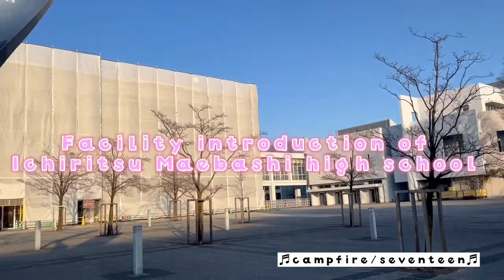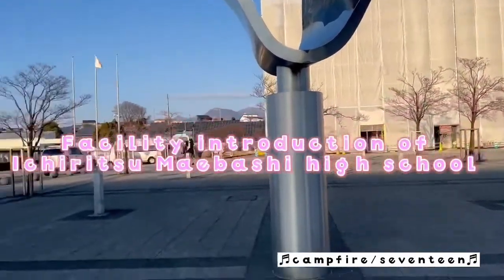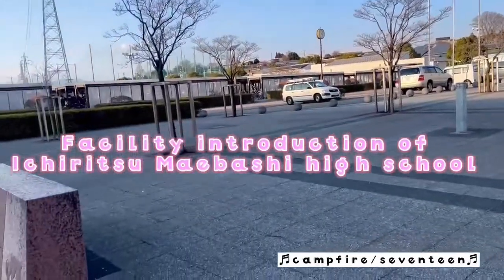Let's go, team! Let's go! Facility introduction of Iki Ritz-Mai High School.